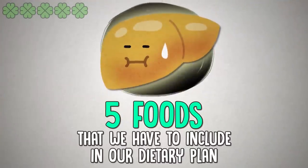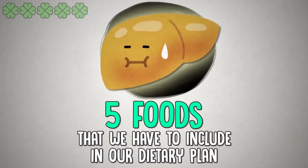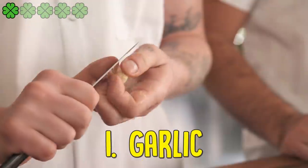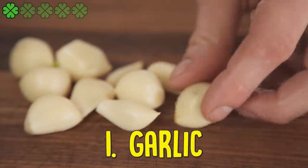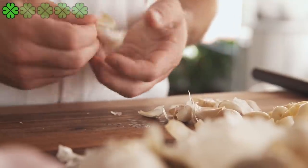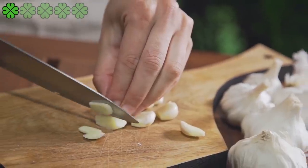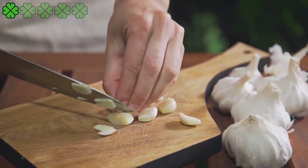Now that we have learned the foods to avoid, let's see 5 foods that we have to include in our dietary plan. 1. Garlic. Garlic is a powerful herb and a popular home remedy for treating many health conditions. This excellent herb contains selenium that helps to detoxify the liver. It also contributes to activating enzymes capable of flushing out toxins from the liver.